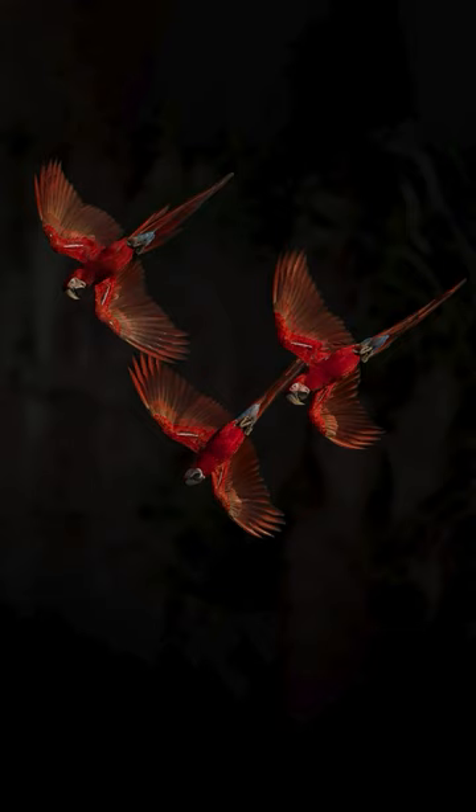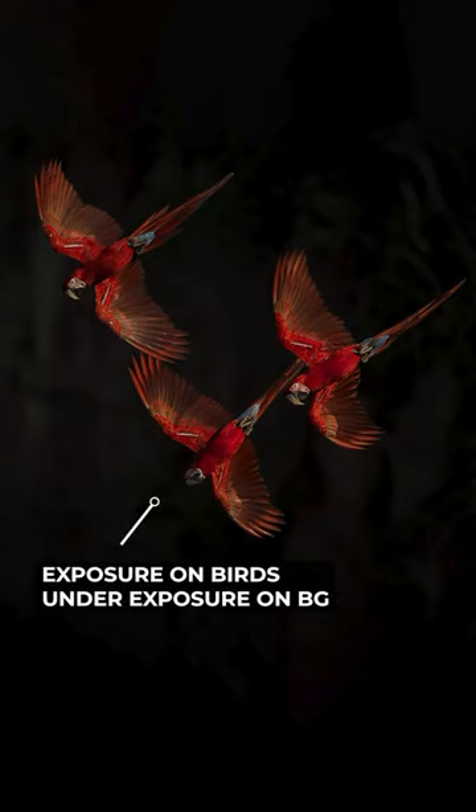All I had to do was focus on the birds and snap them. Because the exposure was set for the light, the background which was not lit got completely dark, and that's how I could execute this beautiful image.